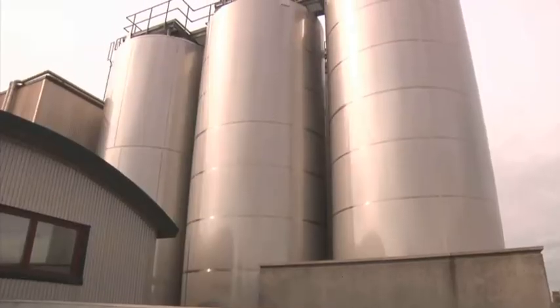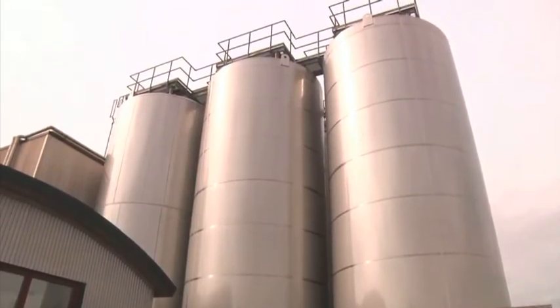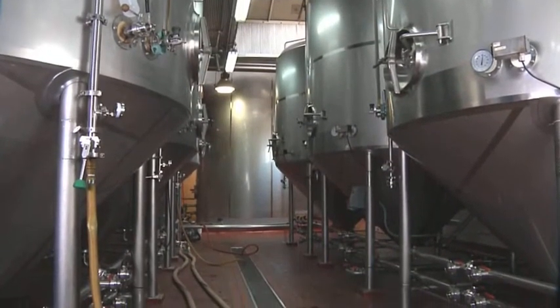Fermentation takes place in these large, pressure-rated stainless steel tanks. These fermenters are double-walled, with cooling jackets sandwiched in between, enabling us to control the temperature of the contents.